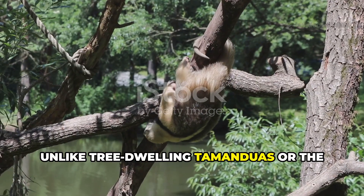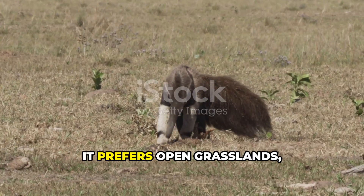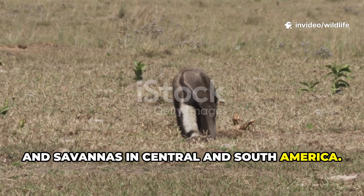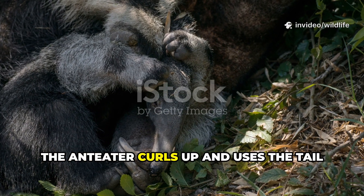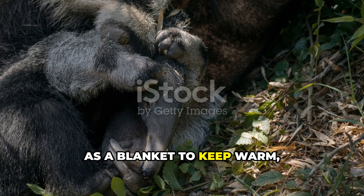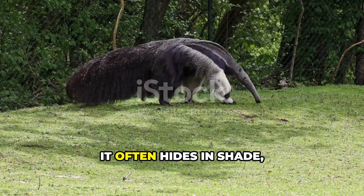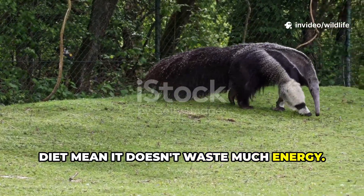Unlike tree-dwelling tamanduas or the silky anteater, the giant anteater lives entirely on the ground. It prefers open grasslands, forests, and savannas in Central and South America. Its huge tail isn't just for looks — when resting, the anteater curls up and uses the tail as a blanket to keep warm or as camouflage against predators. During the heat of the day it often hides in shade, since its low metabolism and specialized diet mean it doesn't waste much energy.